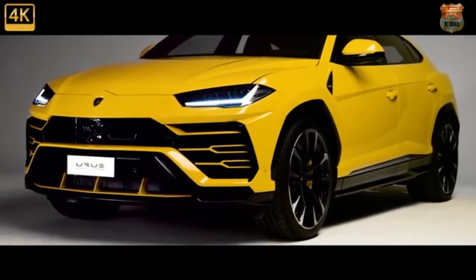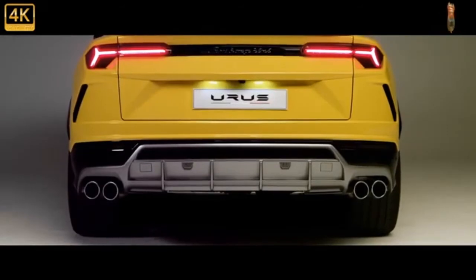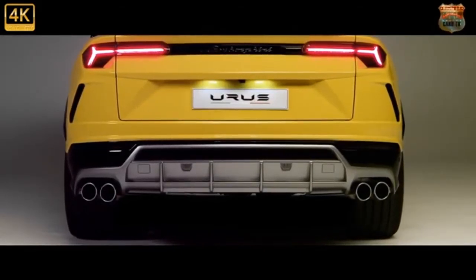Whether the exterior is coated in Giallo Inti (yellow), Arancio Borealis (orange), or Verde Mantis (green), the cabin's upholstery is colored to match when paired with the new package.